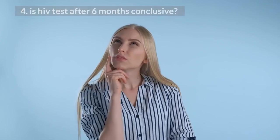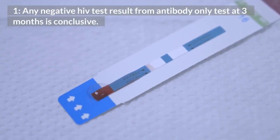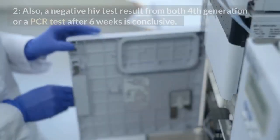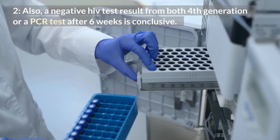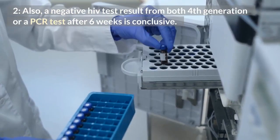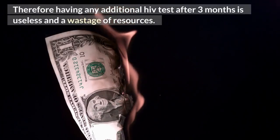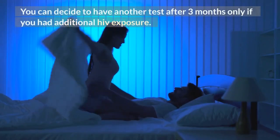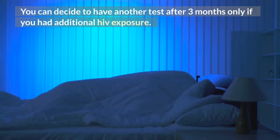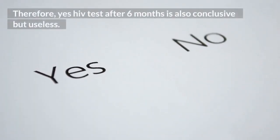4. Is HIV test after 6 months conclusive? Any negative HIV test result from an antibody-only test at 3 months is conclusive. Also, a negative HIV test result from both 4th generation or a PCR test after 6 weeks is conclusive. Therefore, having any additional HIV test after 3 months is useless and a wastage of resources. You can decide to have another test after 3 months only if you had additional HIV exposure. Therefore, yes, HIV test after 6 months is also conclusive but useless.